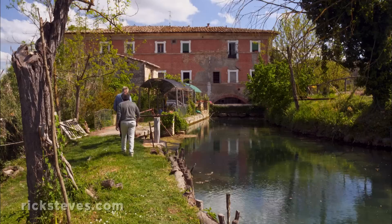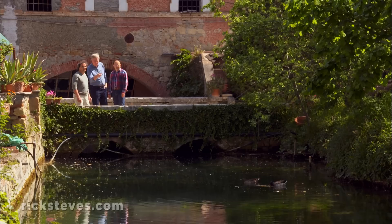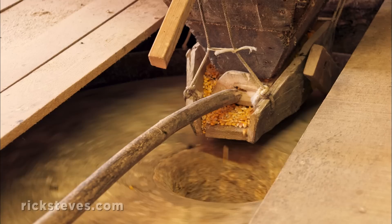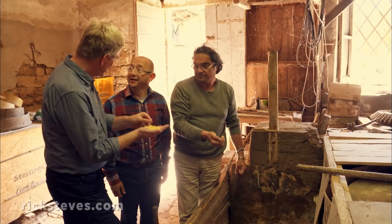Nearby is the vecchio molino, or old mill. While this swan thinks this pool's made for him, it's actually a reservoir used to power the mill. This mill, with its ancient grindstones, has been producing flour for generations. Until the 1960s, neighboring farmers brought their grain here. Locals know stone-ground corn makes the tastiest polenta. Mills like these are a tough fit in our fast-paced world.